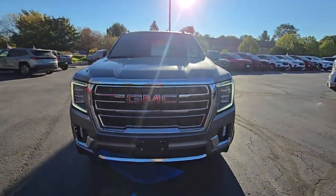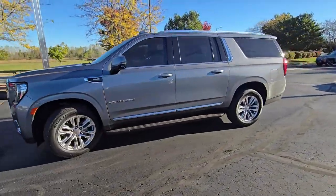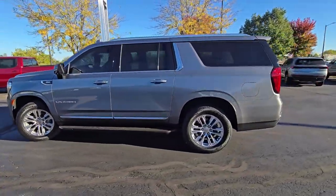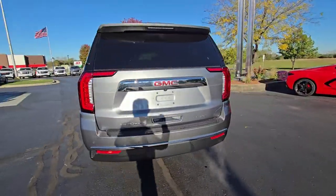Hey Chuck, this is Nick from Burton Chevrolet Buick GMC right here in Whitewater, Wisconsin. I appreciate you asking about our 2022 GMC Yukon XL SLT trim level. Wanted to let you know it is here and available for you.